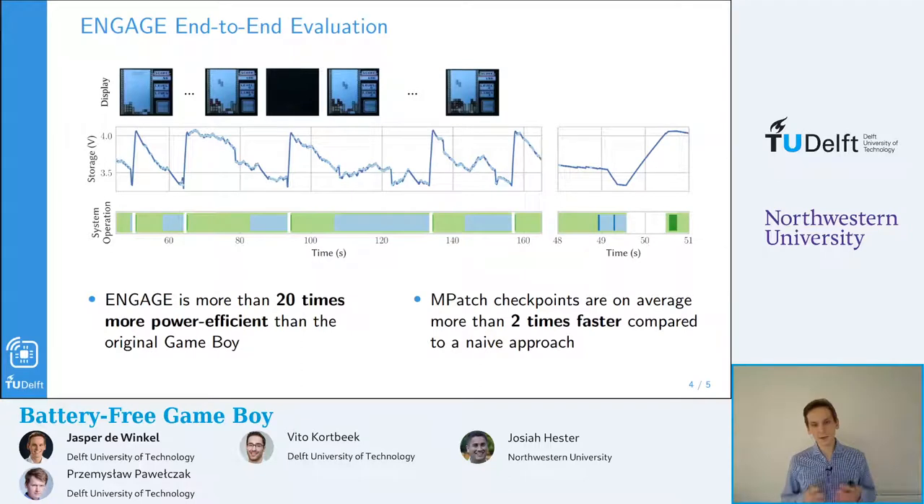I want to highlight two key aspects. First, the Engage platform is more than 20 times more power efficient than the original Game Boy, and that is with full emulation of the Game Boy processor. Second, our mPatch checkpoints are, on average, two times faster compared to a NuEV approach, because we only checkpoint the memory that has been touched during the execution period between power failures.